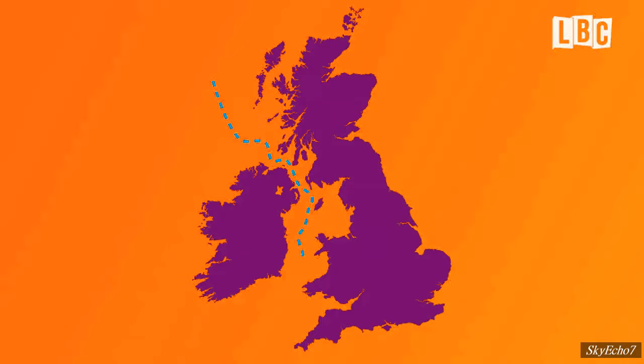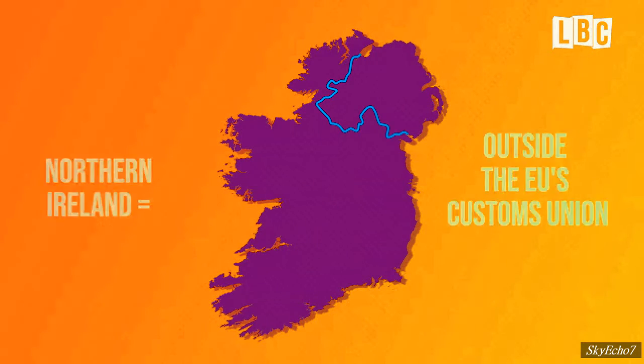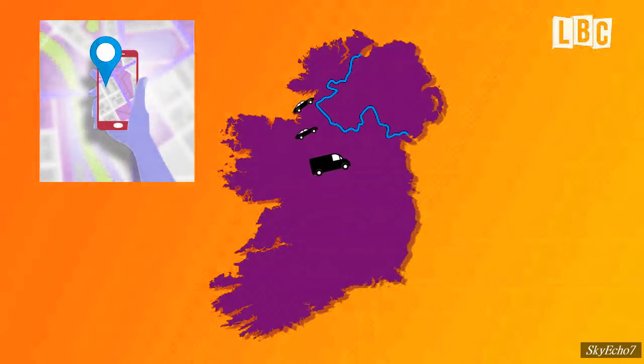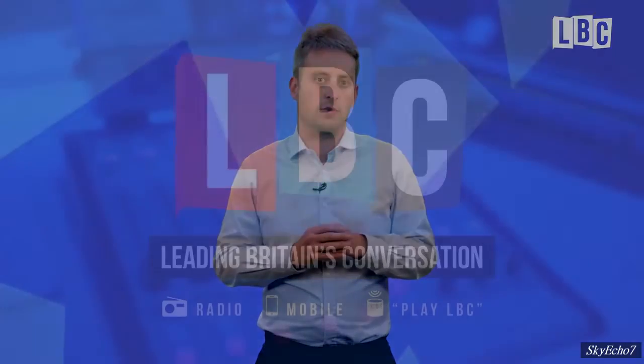Firstly, there's going to be a border down the middle of the Irish Sea, because under the PM's proposal, Northern Ireland is going to remain inside the single market for goods. But Northern Ireland will be outside the EU's customs union — that's the zone in which goods can move freely without facing additional levies. To get round this problem, GPS technology will be used to track commercial vehicles, and there will be checks by customs officials away from the border to make sure that traders aren't breaking the rules.